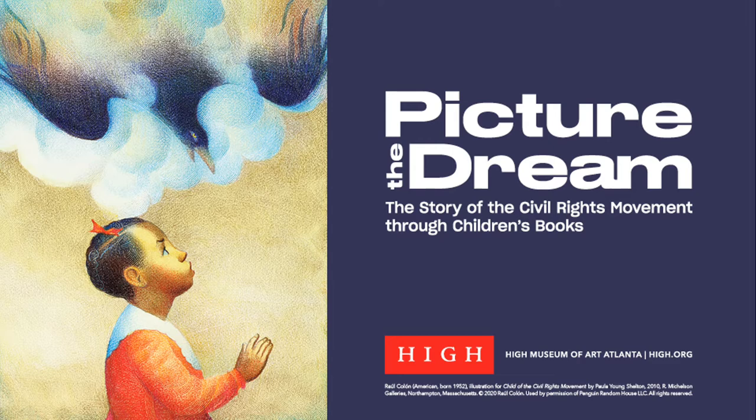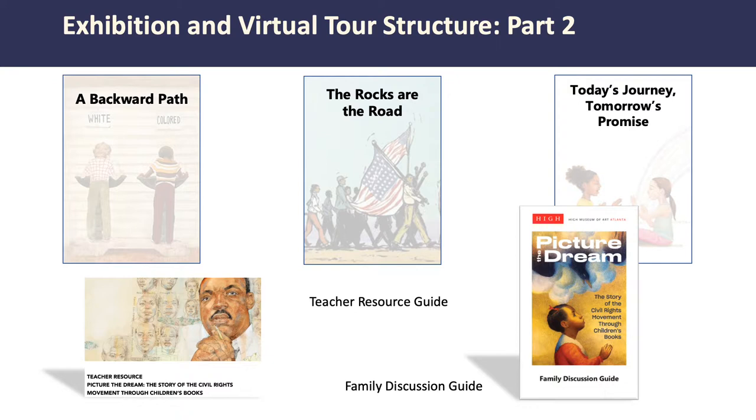Welcome to a virtual tour of the High Museum of Art's exhibition, Picture the Dream — the story of the civil rights movement through children's books. We're going to look at works of art today that focus on the civil rights movement, which is an important part of United States history. Today we'll talk about some tough issues around fairness and being kind to each other, but also about how you can make a difference in your own neighborhood and community. All of the works of art that you will see are part of books that you can check out at your local library or find online.